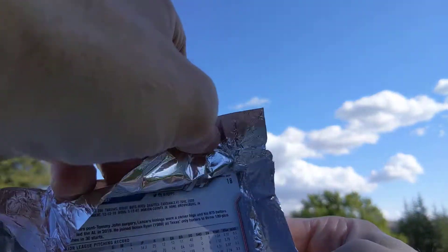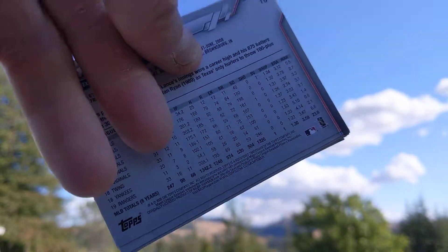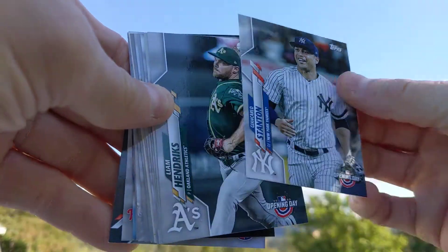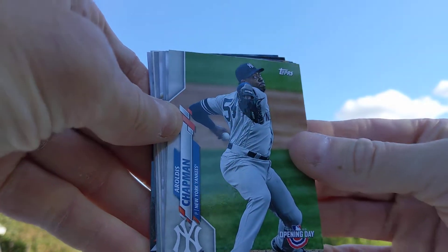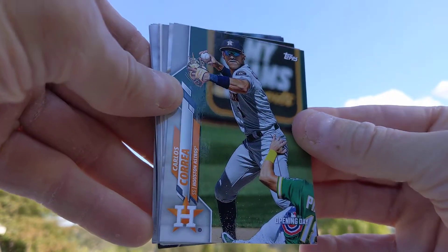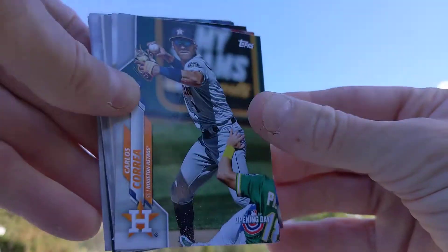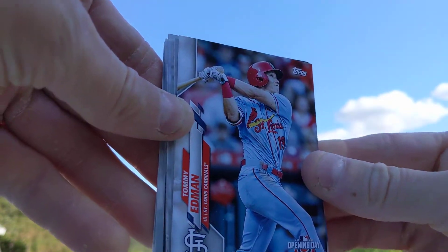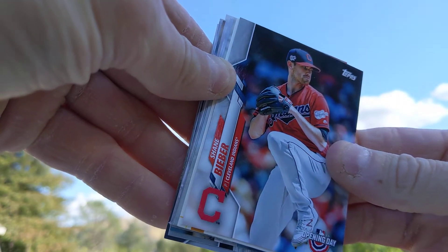Alright, so we have Opening Day — okay, Opening Day 2020. We have Giancarlo Stanton, Liam Hendricks — nice — Aroldis Chapman, Nick Senzel, Carlos Correa with Pinder on there. Pinder down in the corner — I like that card because Pinder's on there even though he probably just got out going for a double play. We got Tommy Edman, Shane Bieber.